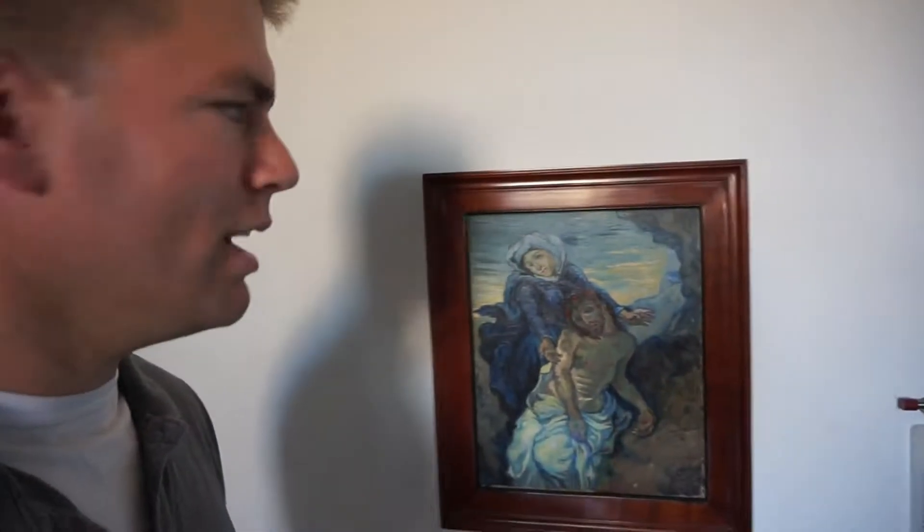A few months before his tragic death he made it for his sister, and usually he didn't do religious pieces.